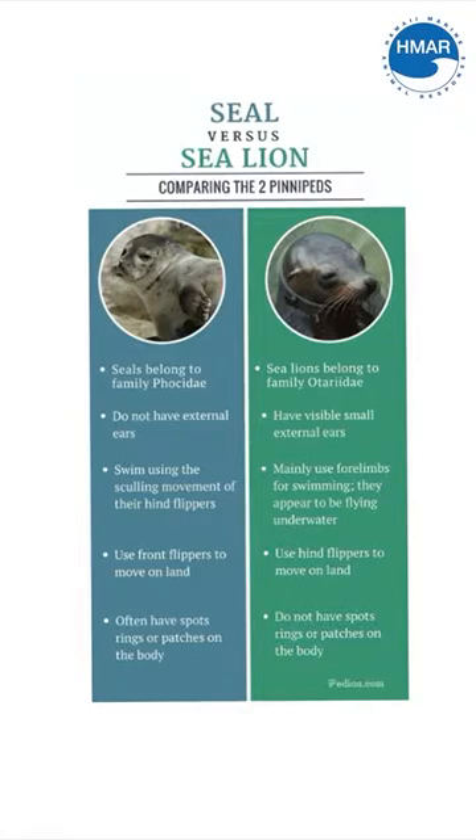Hawaiian monk seals are pinnipeds, which is a category that falls under marine mammals that include seals and sea lions. Sea lions' special name is odoriads, whereas seals are focids. Hawaiian monk seals are a focid because they have internal ear flaps and because they can't walk very easily on their hind flippers.